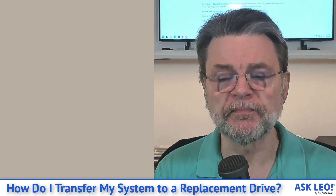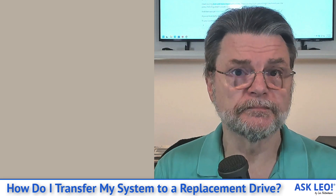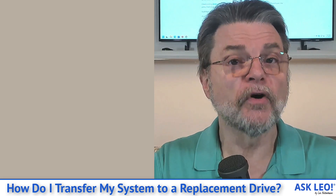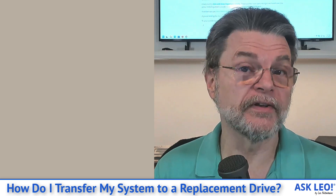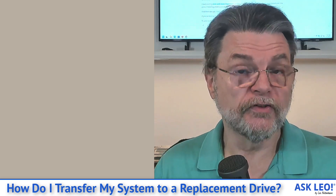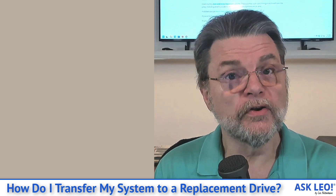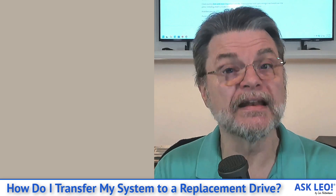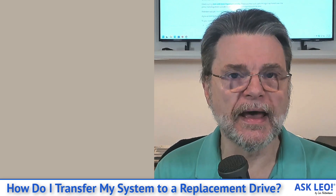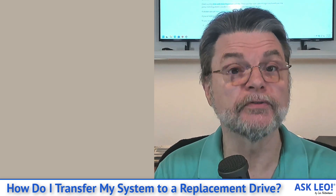You would instead boot your machine from this rescue disk. The thing most people don't realize about rescue disks is that while they are optimized and perhaps even default to getting ready to restore a backup image, they can also create one. So by using this rescue disk, booting from it, you can then at least have a try at making an image backup of the machine without necessarily having to be able to boot into it.